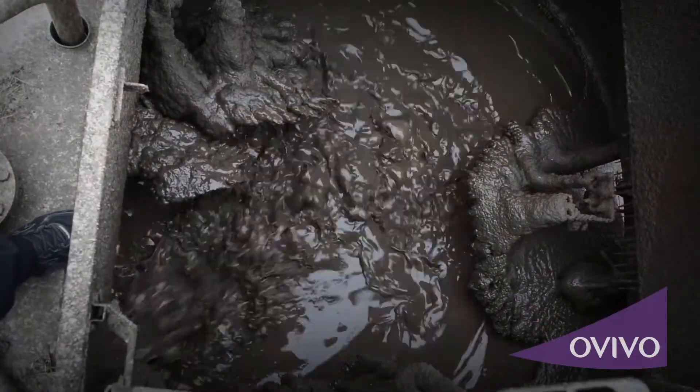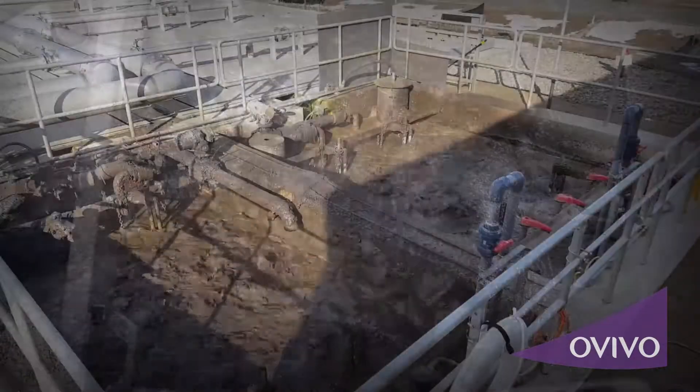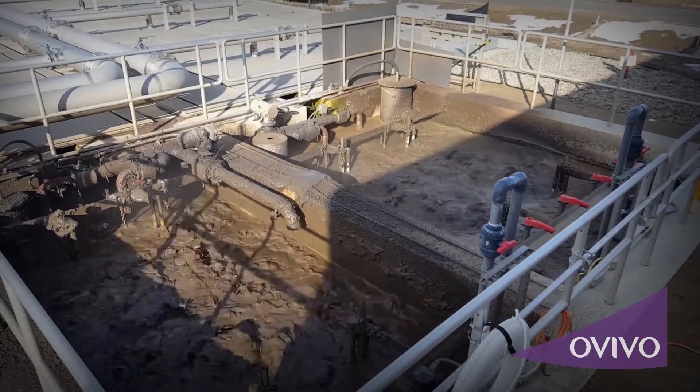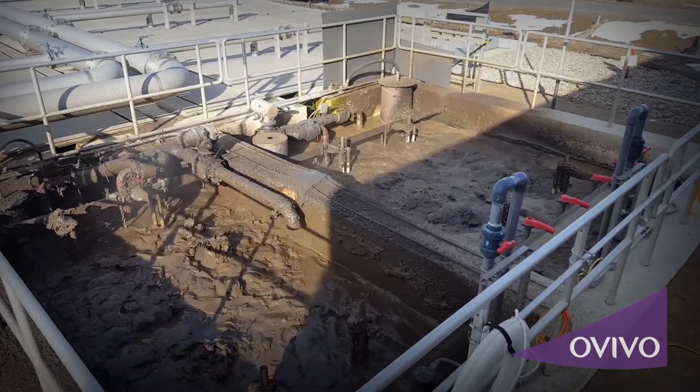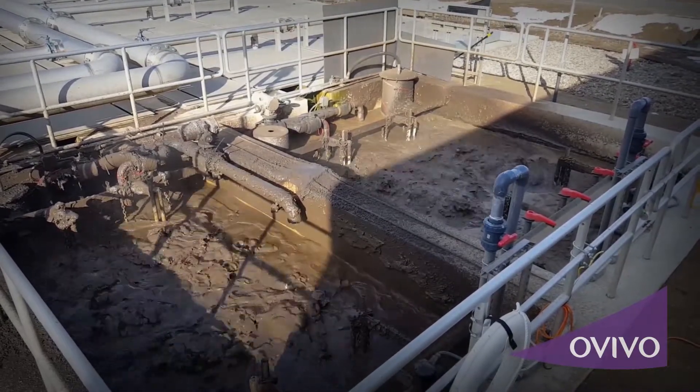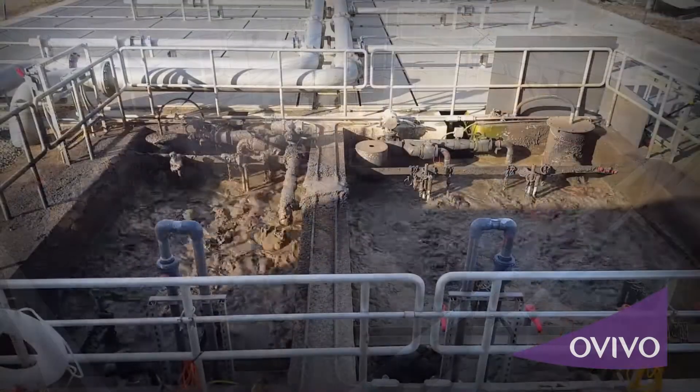Thickening sludge with the membranes in this process does not require any polymers, which minimizes operator attention to thickening. Also, thickening up to 4% solids with this system is done reliably, in contrast to decanting which relies on the settling characteristics of the sludge.